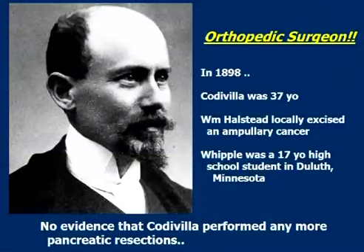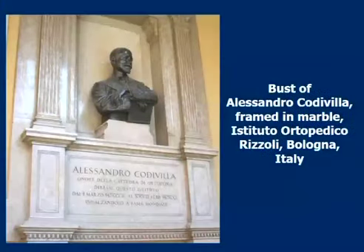Would you believe this man was an orthopedic surgeon? He must have been an extraordinary surgeon. In 1898, when he did this operation, he was 37 years old — the same year in which, as Dr. Blumgart pointed out, William Halsted locally excised an ampullary cancer, and Whipple was a 17-year-old high school student in Minnesota. There's no evidence that Codivilla performed any more pancreatic resections — whether because he was primarily an orthopedic surgeon and really didn't see that kind of patient, or whether he was discouraged by the outcome, nobody really knows.